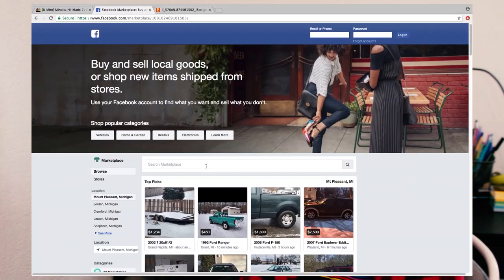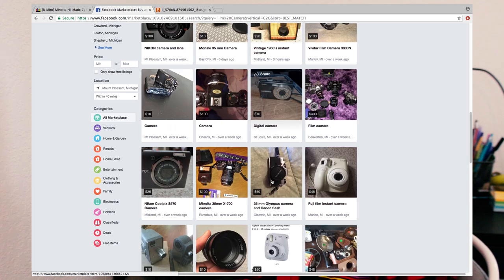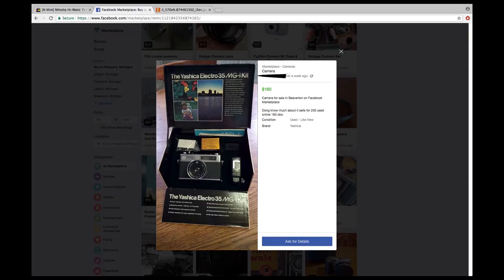I wanted something I could use right away or at least physically hold, so I went over to Facebook Marketplace and searched 'film camera' in the local marketplace with my location settings. As you can see, there are a lot of options — a really nice kit with the box, the manual, probably a roll of film. If you're looking to get into 35mm, or even — I saw a fully kitted-out Mamiya 645 on here for around $500. You can find great deals on Facebook Marketplace and flea markets, or just ask your grandparents.